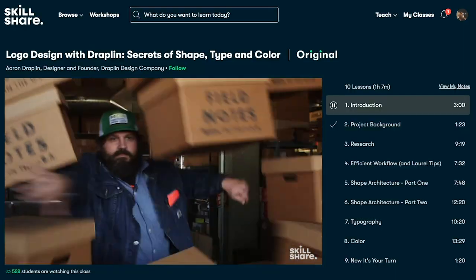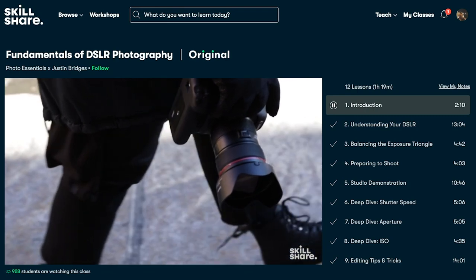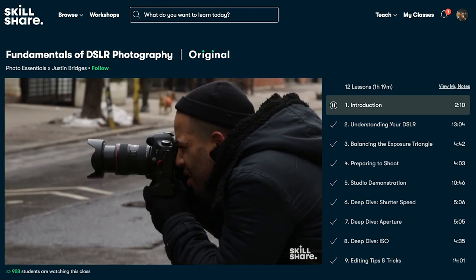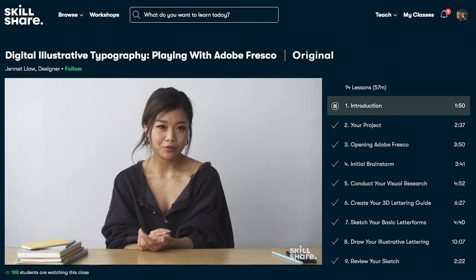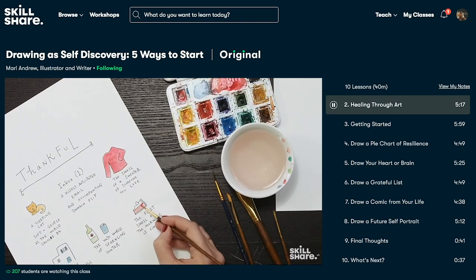It was really interesting. Skillshare is curated specifically for learning, meaning there are no ads and they're always launching new premium classes, so you can stay focused and follow wherever your creativity takes you. The first 1,000 people to use the link in my description box will get a one month free trial of Skillshare.